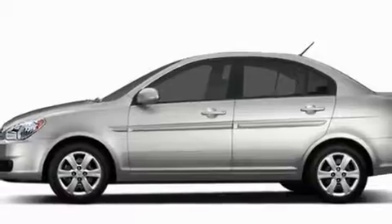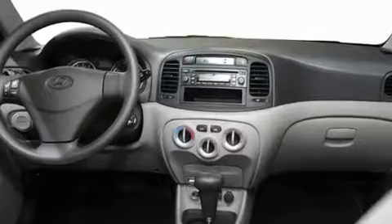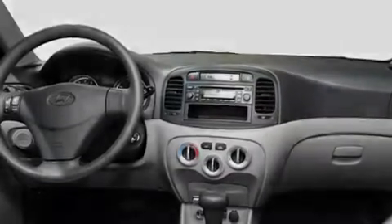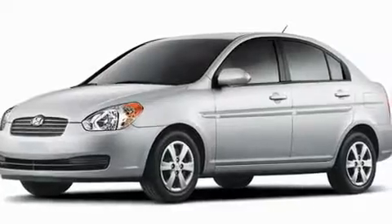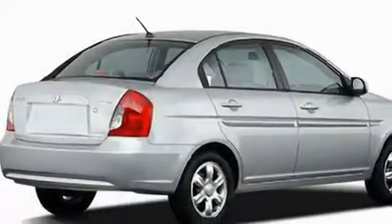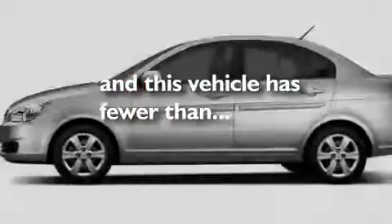Its top features include heater vents for rear seat passengers, a rear window defroster, a CD player, an illuminated driver's side vanity mirror, tinted glass, a low tire pressure indicator, rear impact crumple zones, rear curtain airbags, and body side reinforcements. This vehicle has fewer than 20,000 miles on the odometer.